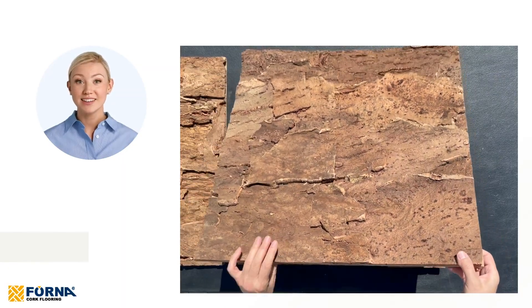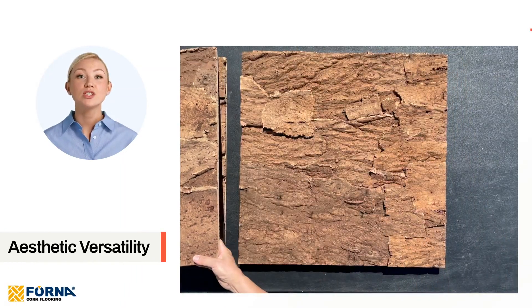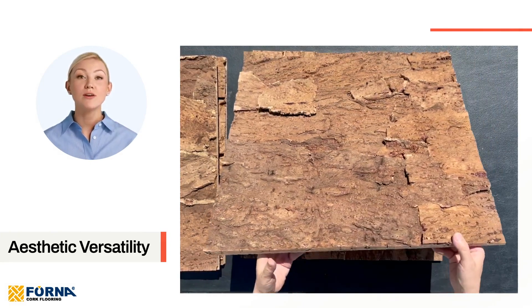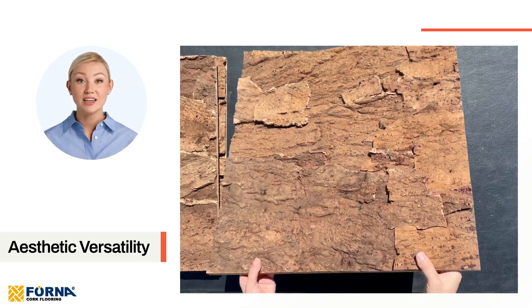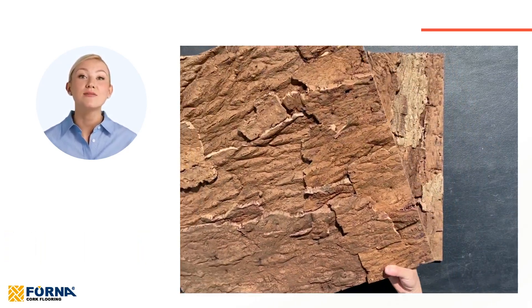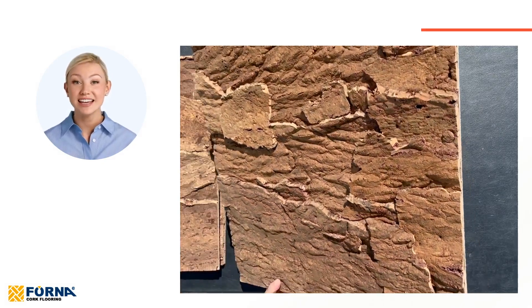Aesthetic versatility. Naturally warm hues, such as gold, honey, caramel, and light brown flow through the textures of cork bark, offering both dramatic statements and subtle ambiance. These panels give you the creative freedom to transform any room into a visually stunning space.